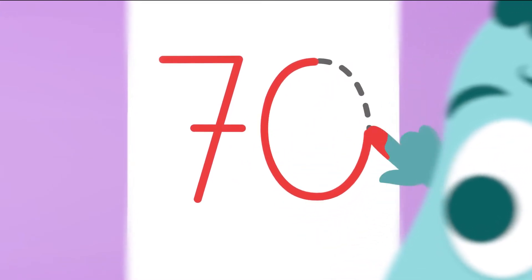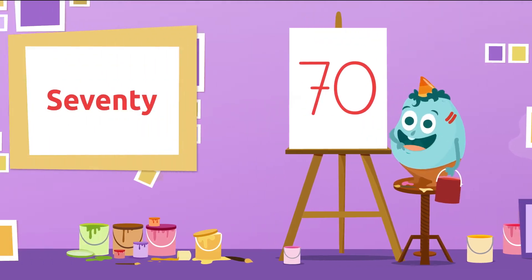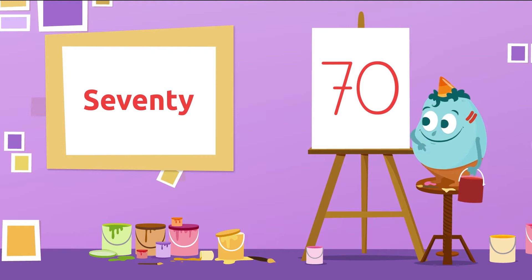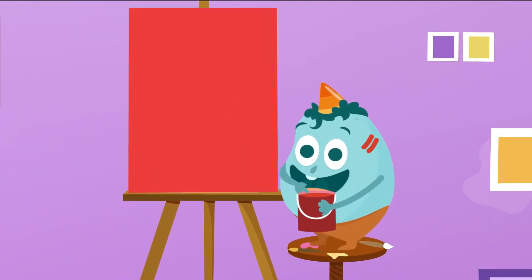Which number is this? That's it! It's number 70. 70! Well done!